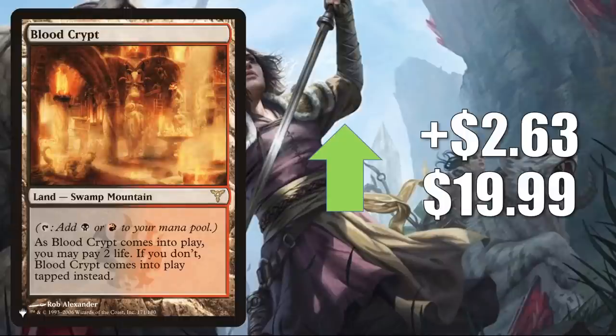No cards going down to talk about today, so let's start with Blood Crypt from the list. It is up $2.63 this week to $19.99. This was added to the list with Innistrad Crimson Vow and stuck around through Kamigawa Neon Dynasty. Remember, Shocklands are all getting another reprinting in Infinity. However, right now players are scrambling to build new decks for Pioneer and they just need them — so this is not the last Shockland you're going to see in today's video.